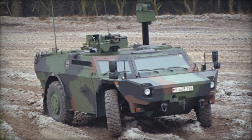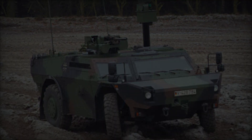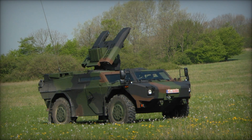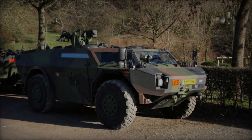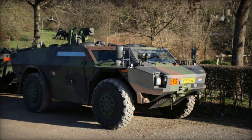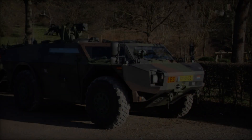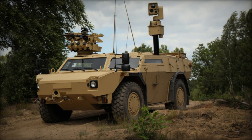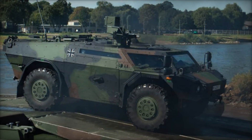This article delves into the various aspects of the Fennec LGS, exploring its design, capabilities, operational use, and significance in modern warfare. The genesis of the Fennec LGS traces back to the late 1990s when the German and Dutch armed forces sought a replacement for their aging fleet of reconnaissance vehicles. KMW and Dutch defense vehicle systems collaborated to develop a vehicle that could meet the stringent requirements of modern reconnaissance missions. The result was the Fennec, which entered service in 2003.